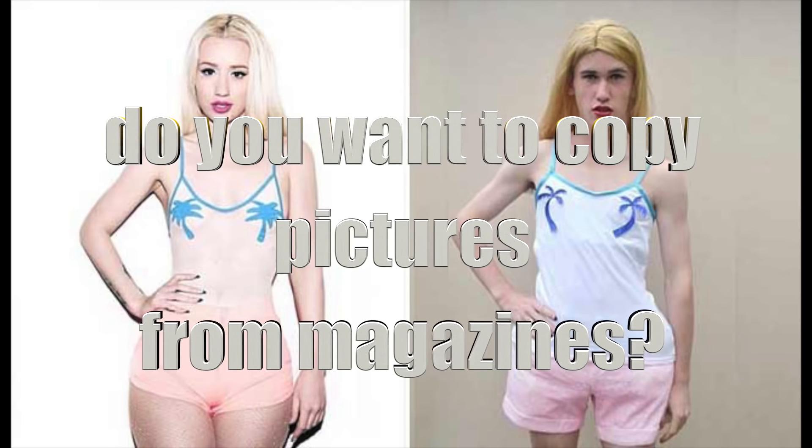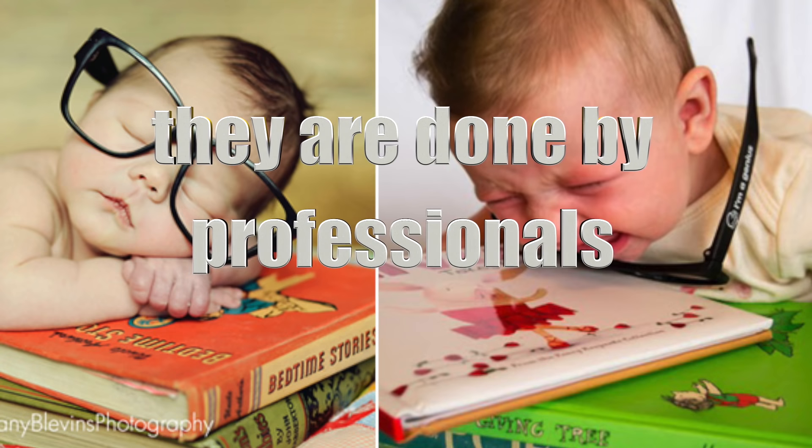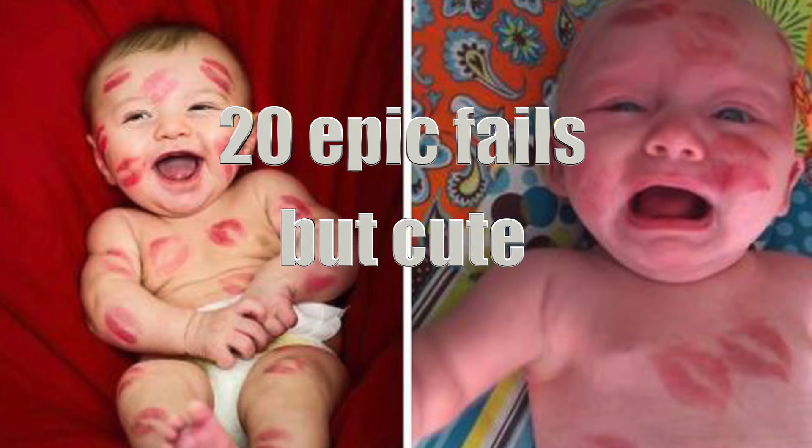If you see nice pictures in magazines, remember they are done by professionals paid to mislead you. Today we're gonna take a look at 20 epic fails but cute from people trying to duplicate professional results.